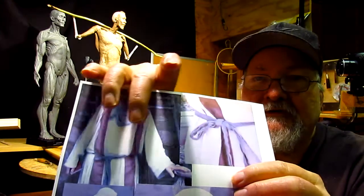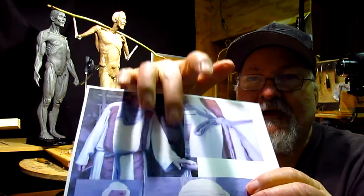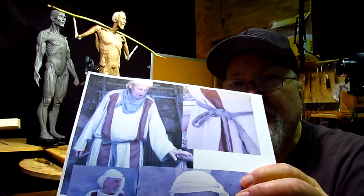Also, the smock — or whatever you want to call it, the main clothing — has these stripes going down either side. I won't be showing those because he'll be wearing a robe.